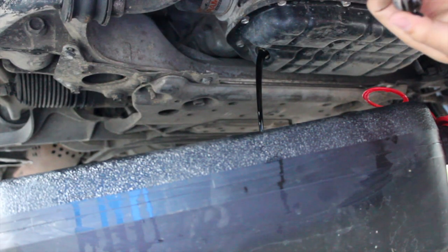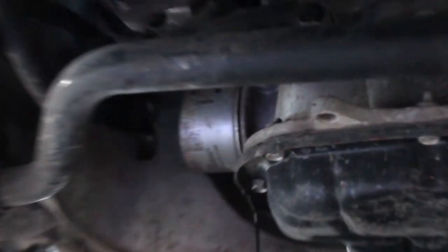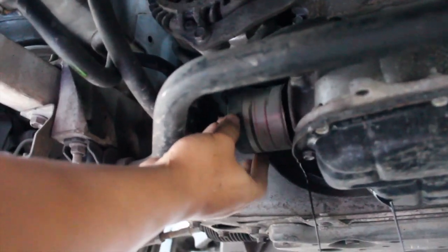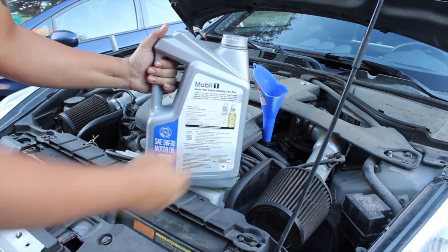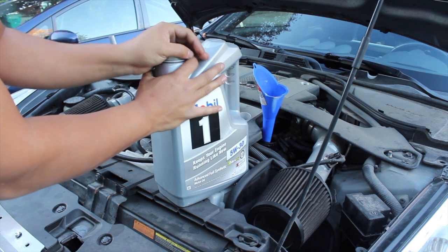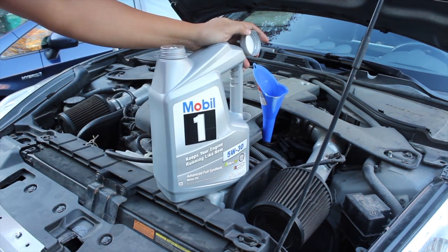Look at that — some dark fluid, that's a bad sign. The previous owner had a Fram filter on it, no good. Gotta get a Bosch on there. These oil filters are so tiny. Got my oil choice — Mobil 1 5W-30. Mobil 1 has never let me down, it's also used by the NASCAR guys, so this should be good.